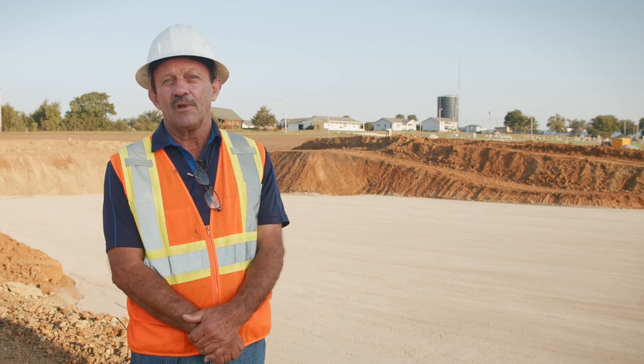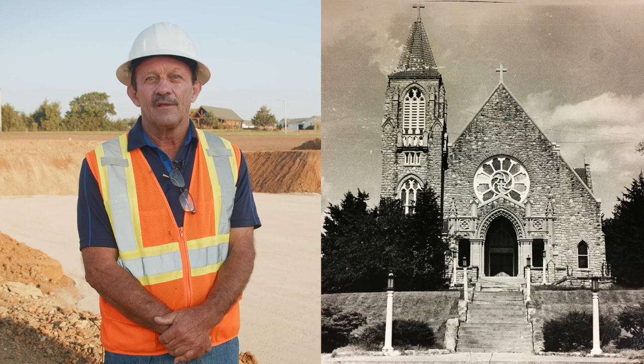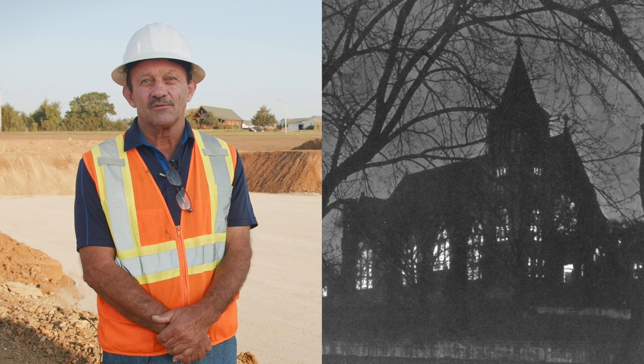It was always Midnight Mass that we went to the Immaculata. The Jesuits were here then, and what I remember about it was the choir the Jesuits had there for Midnight Mass was great.